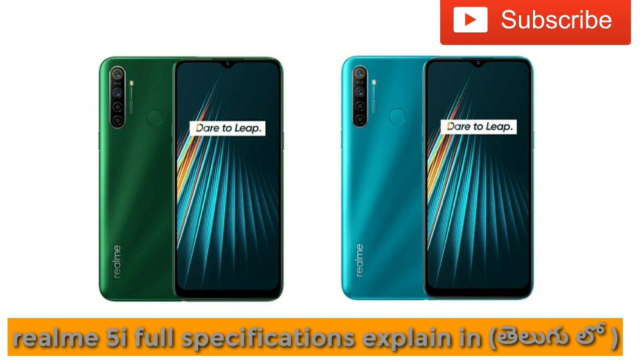Storage is expandable up to 256GB. The main camera setup includes a 12MP primary sensor with aperture f/1.8, an 8MP ultra-wide lens, a 2MP depth sensor, and a 2MP macro sensor, plus LED flash. The front camera is 8MP.